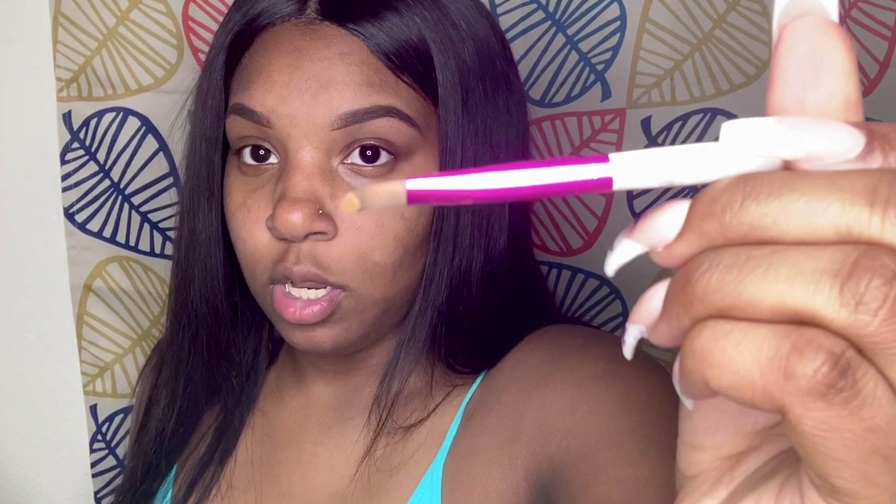Now I am going to use my LA Pro Concealer in the color Fond. I'm about to take my favorite concealer brush, and I try not to get too much but I get enough to get me right. Then I just take it and I go under my eyebrow.